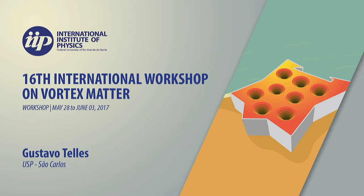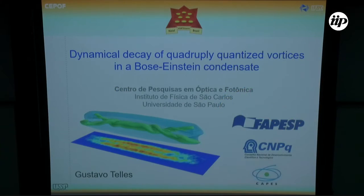Good afternoon, everybody. My name is Gustavo Telles. I'm a researcher at the University of São Paulo in São Carlos, and I'm here today to speak about an interesting process we found a few years back of the decay of multi-charged vortices in BECs. I'd like to thank professors Ortiz and Mario Doria for inviting me and the funding agencies which keep us on the field.